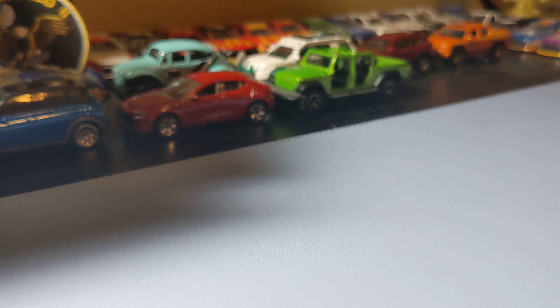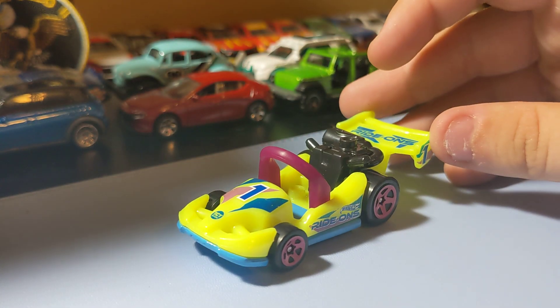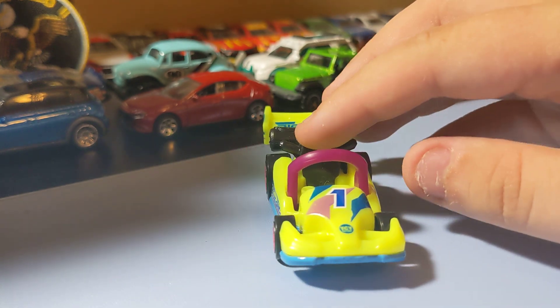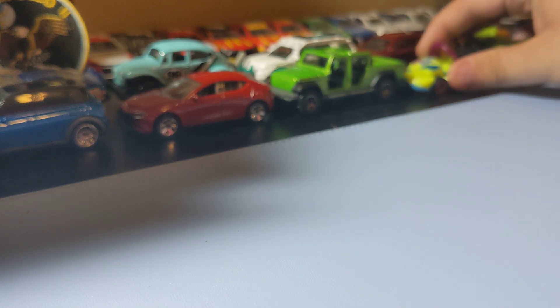Next up, some Hot Wheels, starting with the Let's Go — it's a new 2022 Hot Wheels casting. It's like a little go-kart. That one's pretty cool — just a basic little go-kart-looking thing, but cool-looking. Glad I found that.